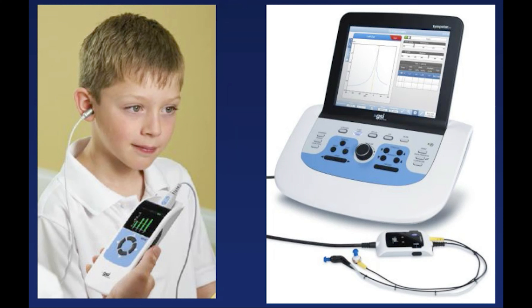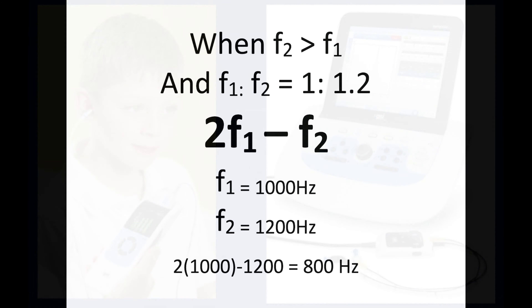Since this discovery, otoacoustic emissions — and particularly distortion product otoacoustic emissions — have been used in diagnostic tests to assess outer hair cell integrity. In these tests, audiologists focus on a different distortion product than the Tartini tone: the cubic difference tone, represented by 2 times f1 minus f2. This is the most prominent distortion product when the input tones are at a ratio of 1 to 1.22. So if f1 is at 1000 Hz, then f2 is at 1220 Hz, and the cubic difference tone would be 2000 minus 1220, or 800 Hz — a microphone placed inside the ear canal would record a very soft tone at 800 Hz, somewhere between G and G-sharp.